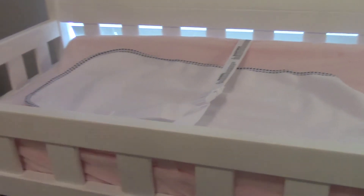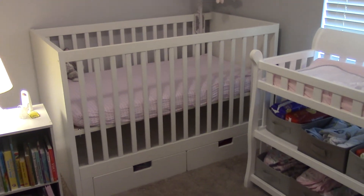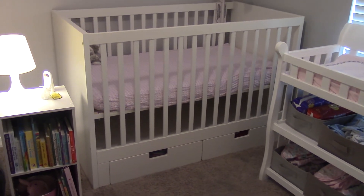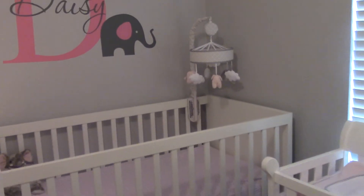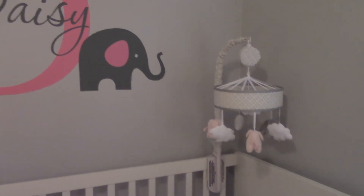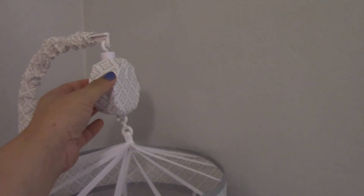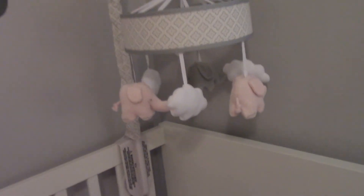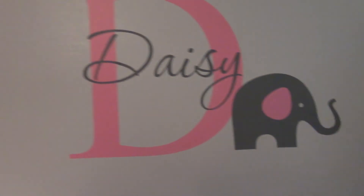The crib is from IKEA — it has two drawers on the bottom, converts to a toddler bed, and the mattress height is adjustable. The mobile is from Amazon; it turns on, plays music, spins, and has little elephants and clouds on it.